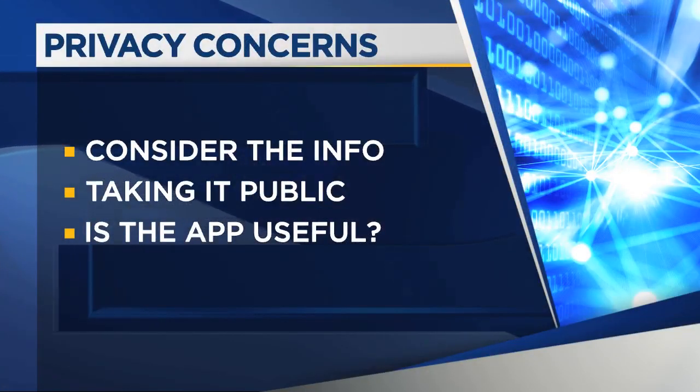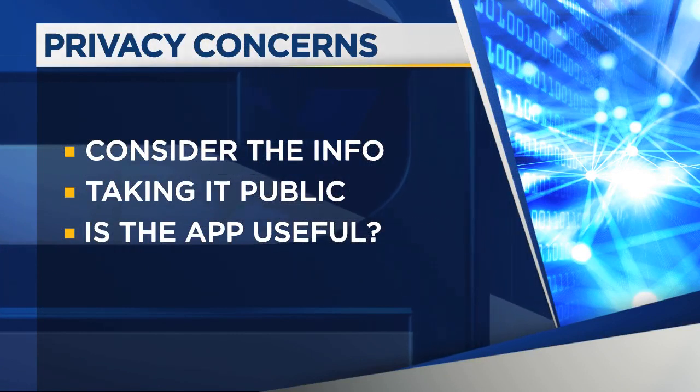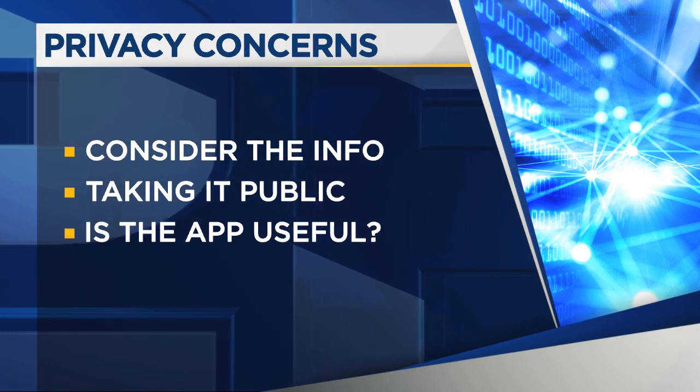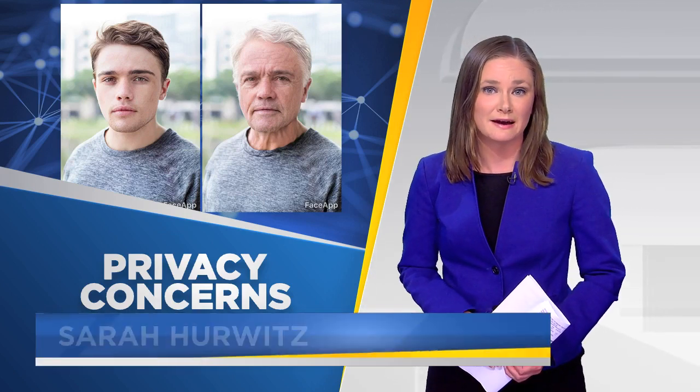So what are some tips? Think about what information you're providing. Is there personal information or family members in the picture that you might not want out there publicly? Really think about why you're using the app and do some research on that company. We did also talk to some people today who said they recognize that risk and they won't be using programs like FaceApp.